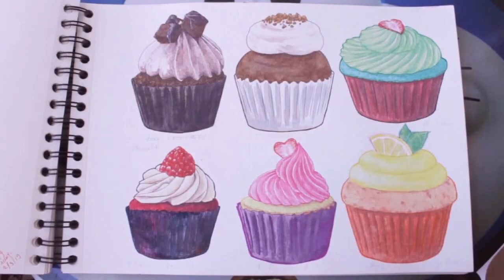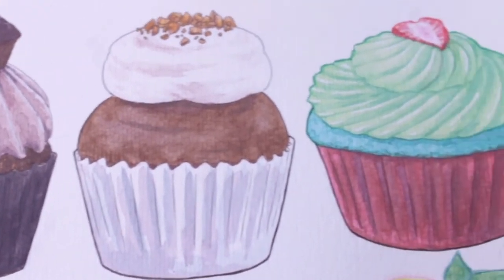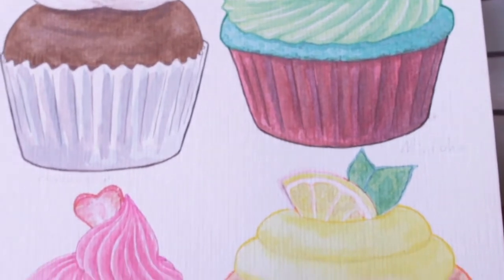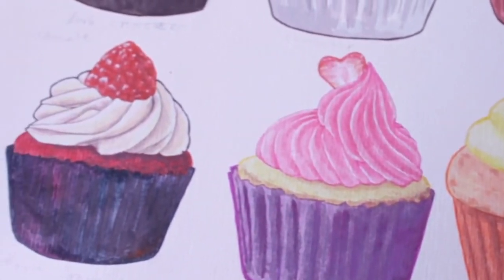Cupcakes! I had been wanting to make cupcake drawings for a long time. Then finally I made it. Some of them came from my own idea and some others are based on their original references.